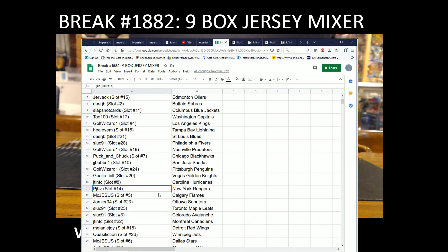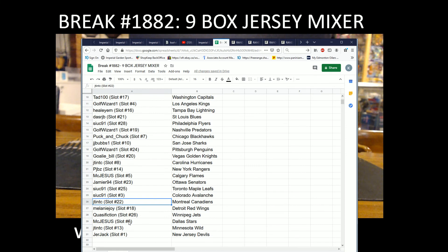PJBZ with the Rangers, McJesus with the Flames, Jamie R with the Sens, Sook91 with the Leafs and Avalanche, J-Tint with the Canadiens, Melanie with the Red Wings, Classification with the Jets, McJesus with the Stars, J-Tint with the Wild, and Jerjack with the New Jersey Devils.